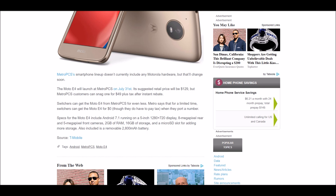It also has 2GB of RAM and 16GB of internal storage, expandable — I think — up to 128GB. It doesn't say it officially, but I think it's 128GB. Also included is a removable 2800mAh battery.